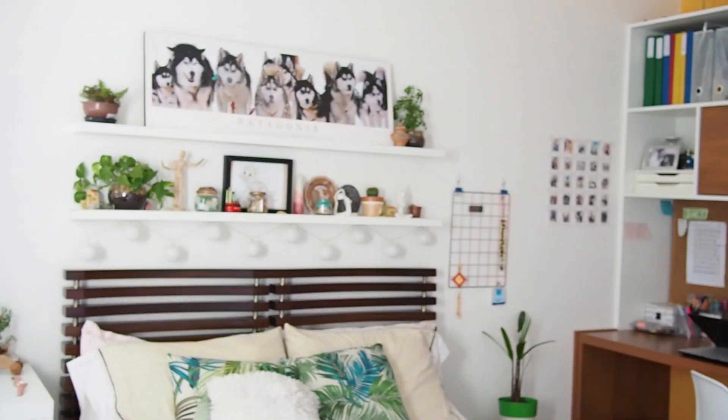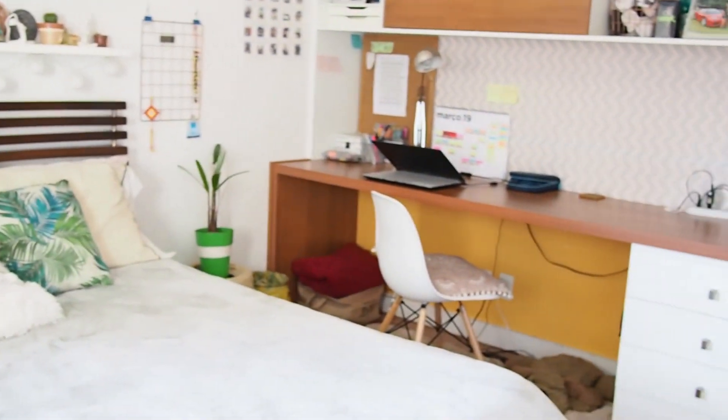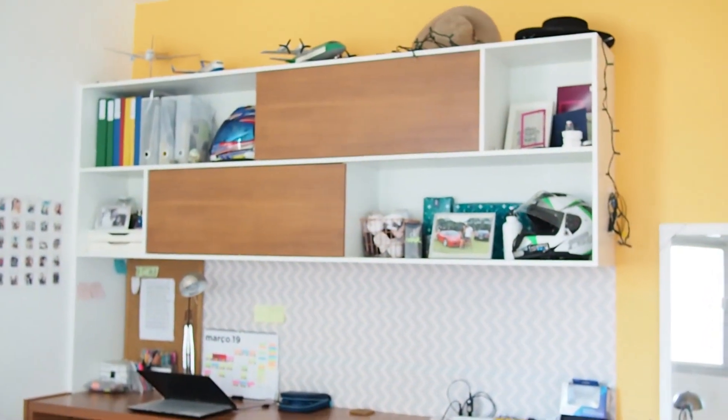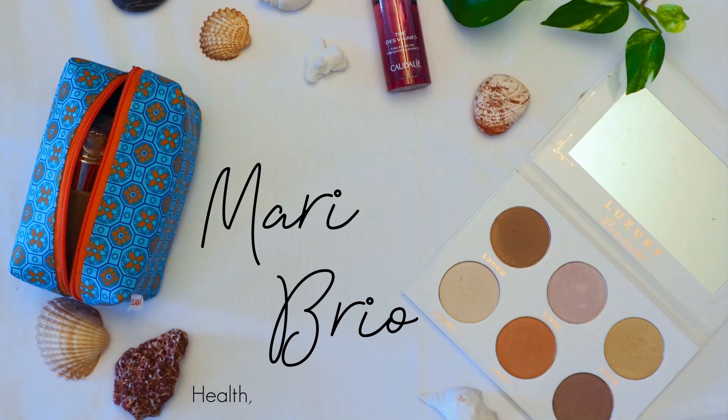Let's just end this video. I hope you guys enjoyed this room tour. If you did, make sure you leave a like and don't forget to subscribe and check my other videos. See you soon — peace, bye!